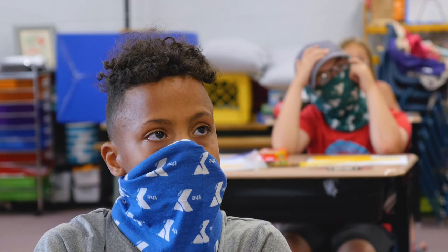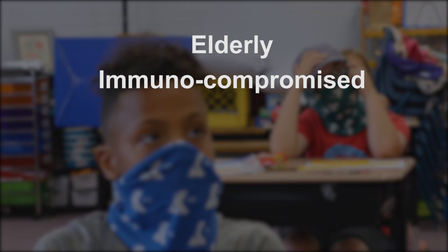For example, the elderly, those with immunocompromised systems, and those with pre-existing conditions such as asthma.